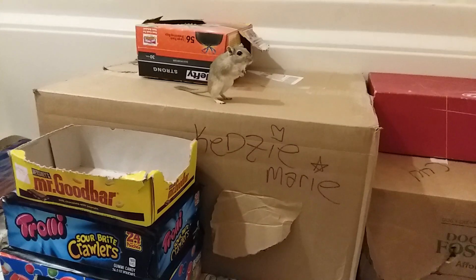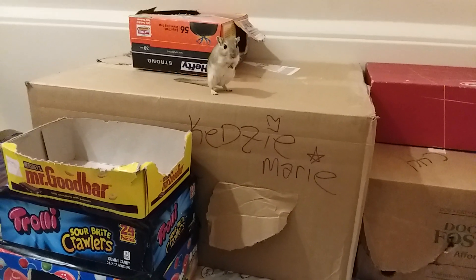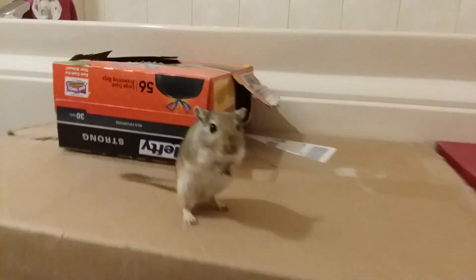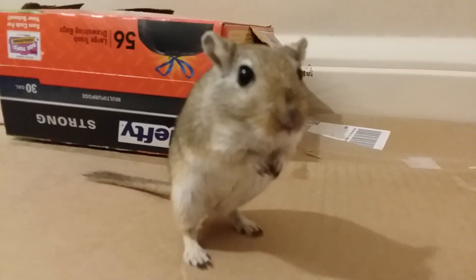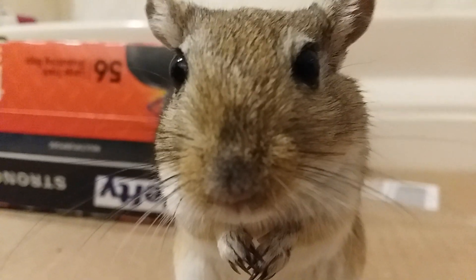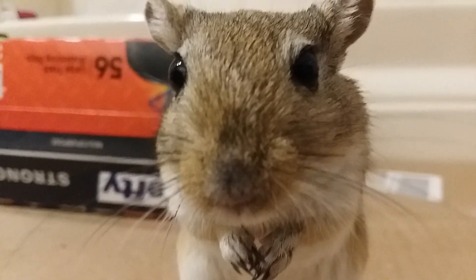Kedzie was not participating when I first filmed this video, so I filmed it in my room and Oreo wouldn't participate either, so I deleted it and decided to try again. Kedzie hasn't been in a video in a really long time. I know a lot of you guys want to see more gerbil videos — I post a lot of them on Instagram but not in these videos. And like I said, these squishies smell really, really good.